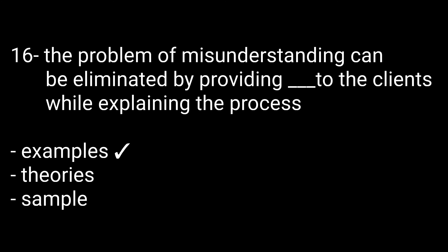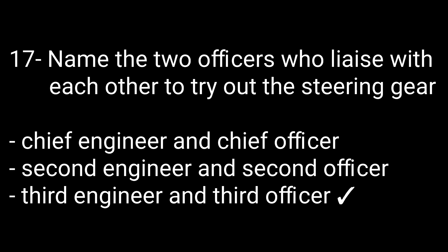Question number sixteen: The problems of misunderstanding can be eliminated by providing — examples, theories, or samples — to a client while explaining a process. The right option is examples. Question number seventeen: Name the two officers who liaise with each other to try out the steering gear — options are: chief engineer and chief officer, second engineer and second officer, or third engineer and third officer. The right option is third engineer and third officer.